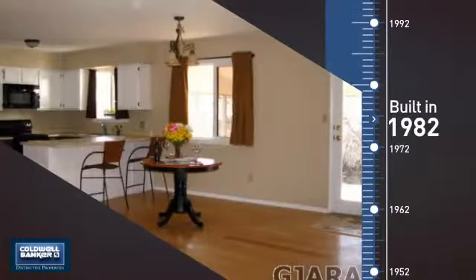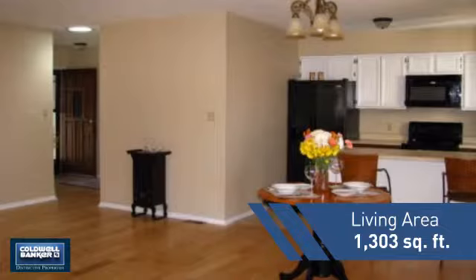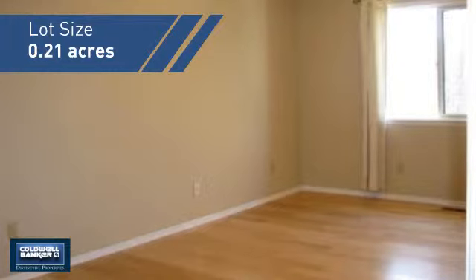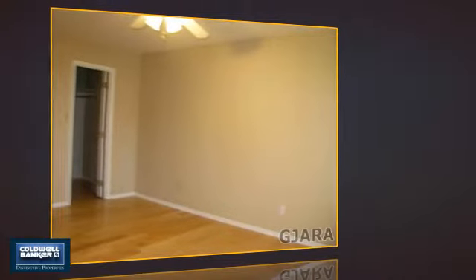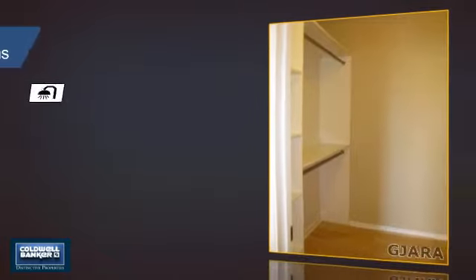With a median list price of just under $190,000 and a median sale price of just under $180,000. This property was built in 1982 and features over 1,300 square feet of space. Inside you'll find two bedrooms so you always have a private space to come home to.